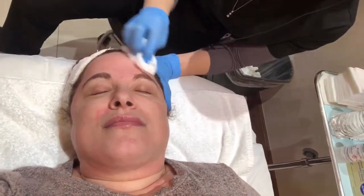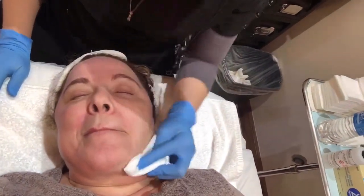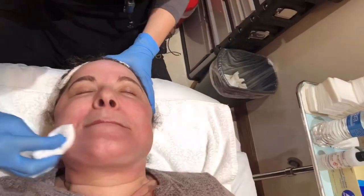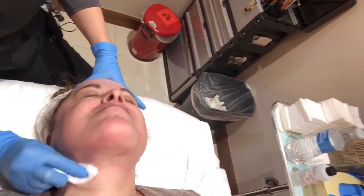Pass number three — what is this? Salicylic acid. We want to increase skin cell turnover and really deep clean the pores. We're going to see a slightly different reaction — some frosting with this one. It looks like little crystals on the skin, and frosting means we're close to our end point. Her skin is reacting really well.